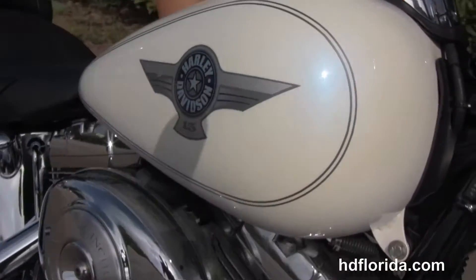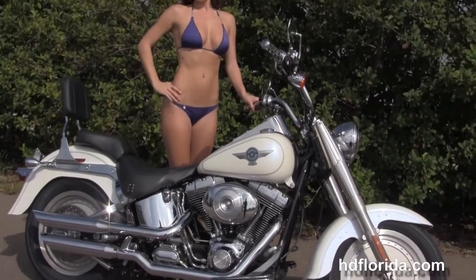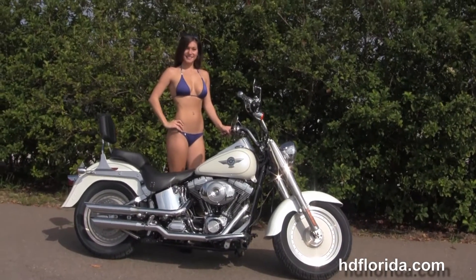Here at the world famous Harley Davidson of Brandon, all our bikes are fully serviced and safety inspected. We take anything on trade — cars, boats, campers, guns, jewelry, artwork — you name it, we take it, as long as we don't have to feed it.